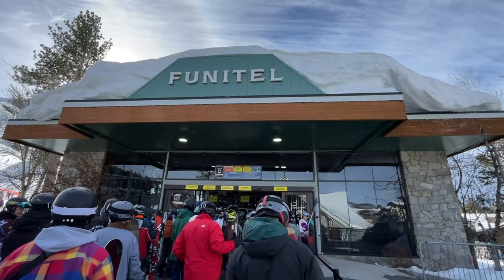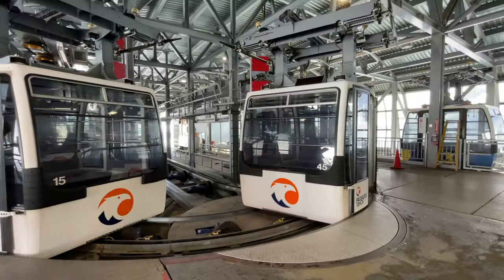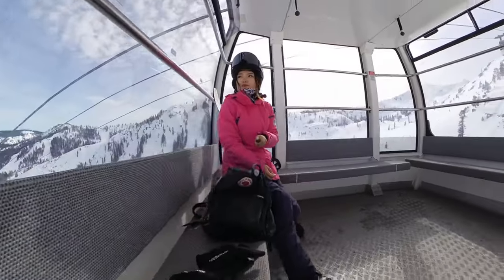Once you're all set up, most people usually take the Funikel, which is a high-speed gondola that gives you access to the whole upper mountain.